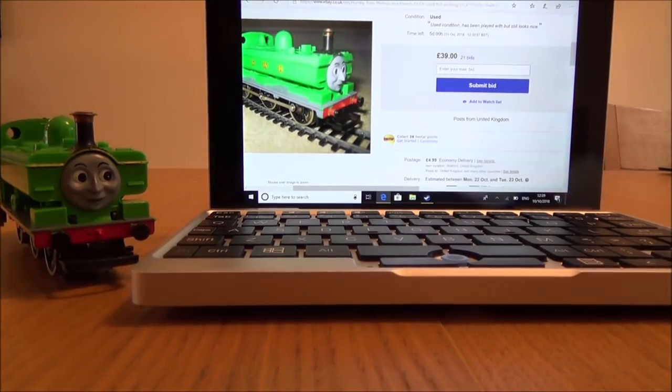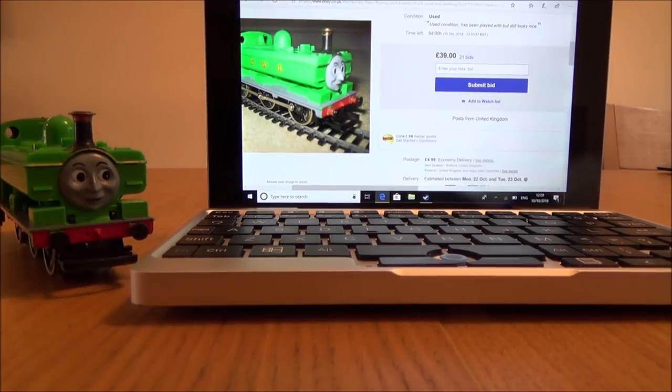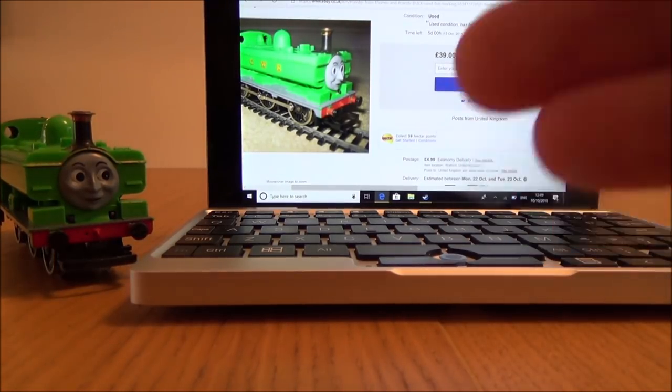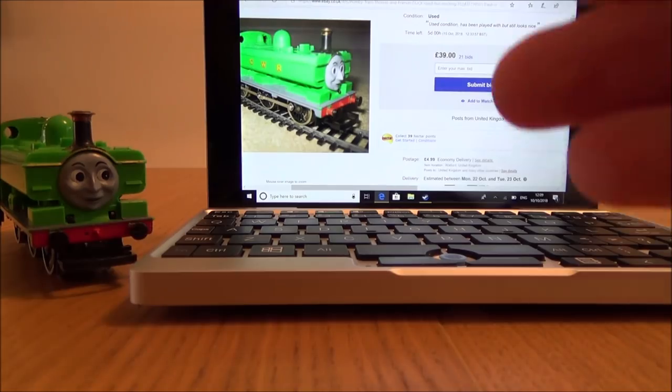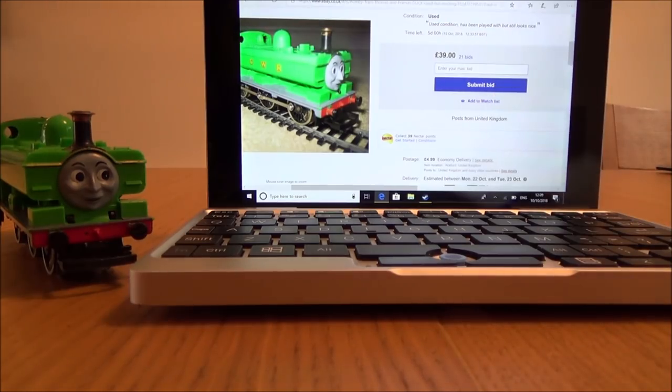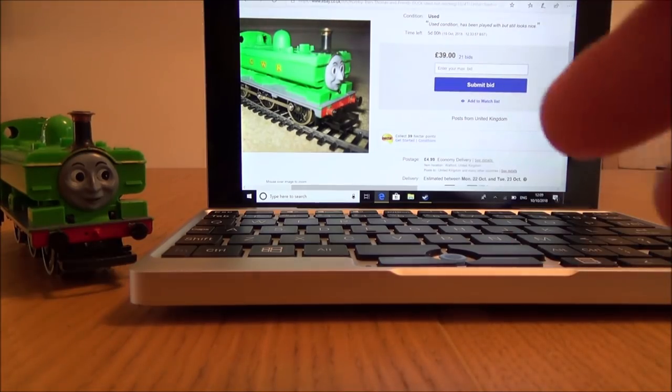Hi there, my name's Vince from MyMateVince.com and in this video today it's going to be part two of the epic battle between me and Steve from TronixFix. I'm from the UK, he's from the US. He's a professional, I'm an amateur, and we've both got 150 UK pounds — that equates to 200 US dollars — to try and fix five items bought and sold on eBay. Whoever makes the most money at the end of it wins.